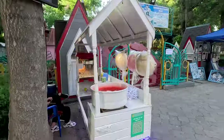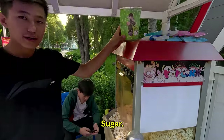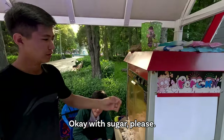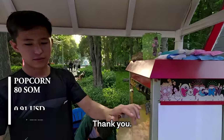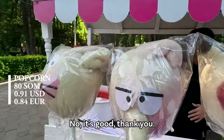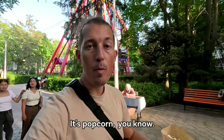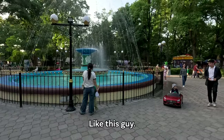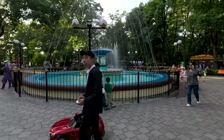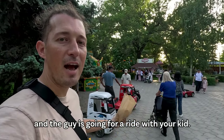I get some sugary popcorn — they only have sweet, no salt. It's popcorn, you know. I notice that it's the local guys from the stand who drive the ride controllers, not the parents. The mother is walking behind. There's a kind of babysitting as well — you can just drop off your kid and the guy goes for a ride with your kid. There are bumper cars — I've never seen anything like that. Look at this one — a chicken coop ride with chicken music! It's kind of full of people and roller coasters right now.